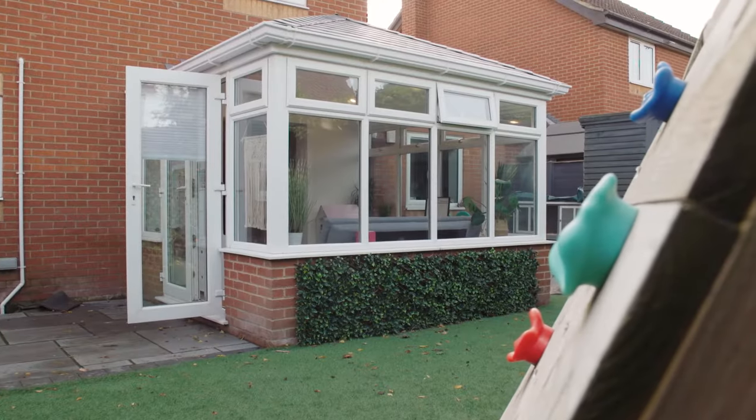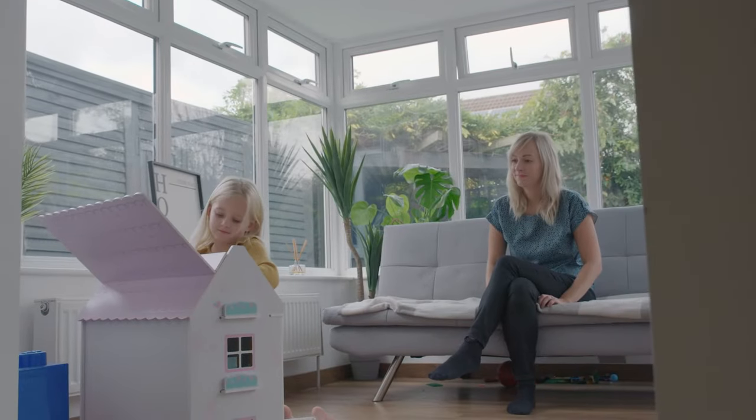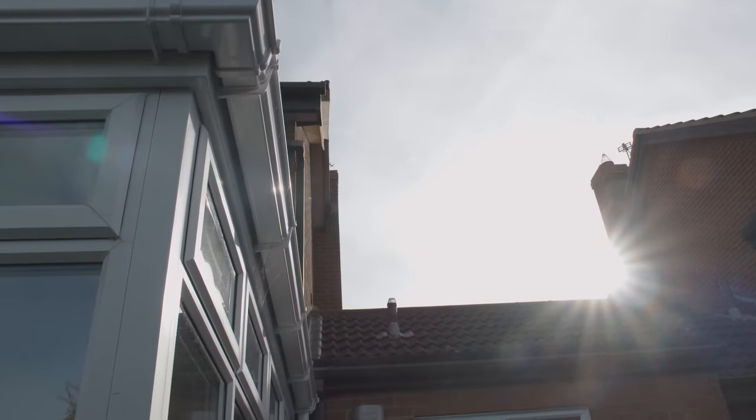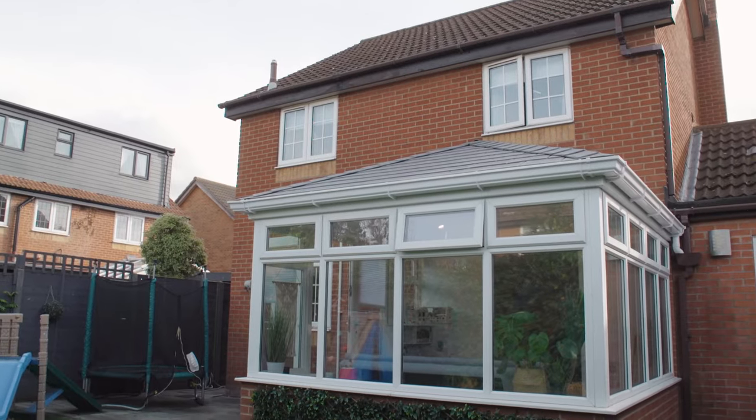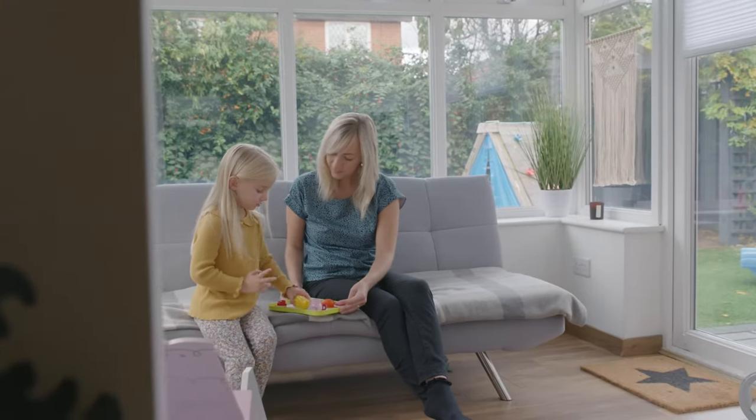Habify came in to give us a new conservatory roof. They got rid of some internal doors for us and re-plastered to make it more of an open space from the kitchen, put the spotlights in, the tiled roof, the guttering, and fascia on the outside. I just like that it looks more like a part of the home, so it doesn't feel like a separate room — and they were just very professional and polite.